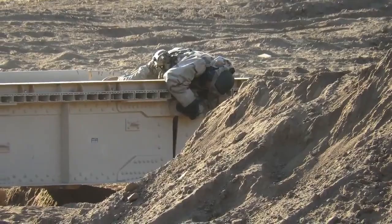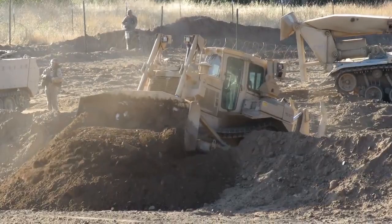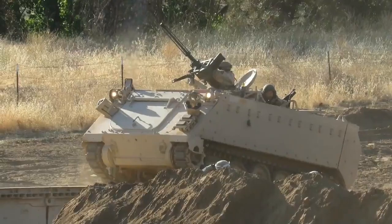We have soldiers from Florida, Maine, Hawaii, California, and my unit is from Colorado — units from all over the country. Plus international soldiers: we have Canadians, UK, Saudi Arabia, and so on.